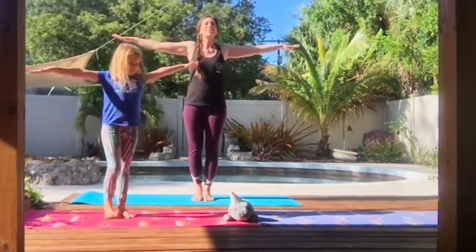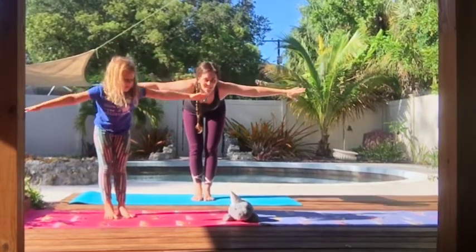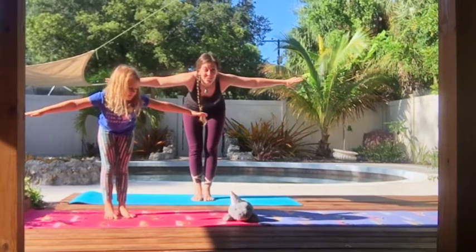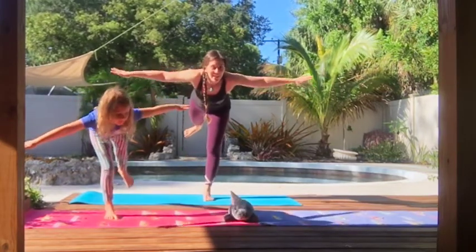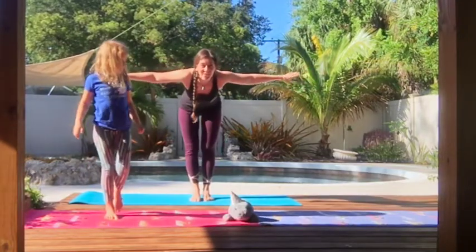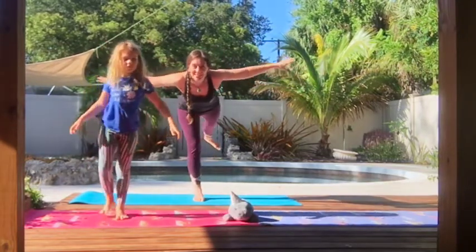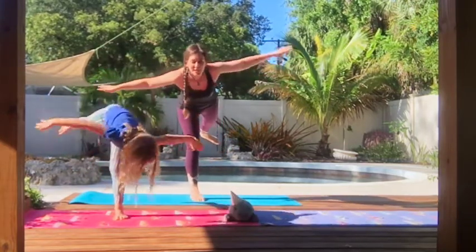Arms straight out to the side, standing up nice and tall. Now let's bend over and our arms are the wings. See if you can balance on one foot. And let's see if we can balance on the other foot. Looking around — see if we can spot any manatees.